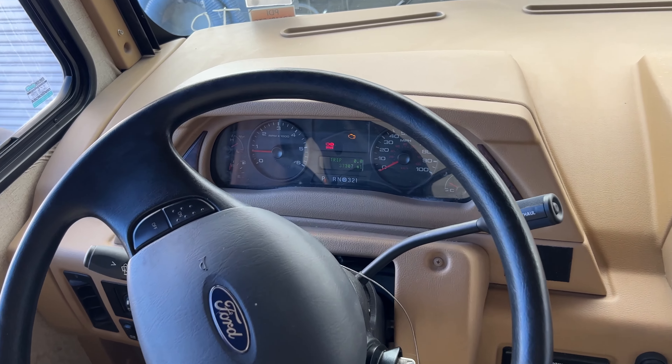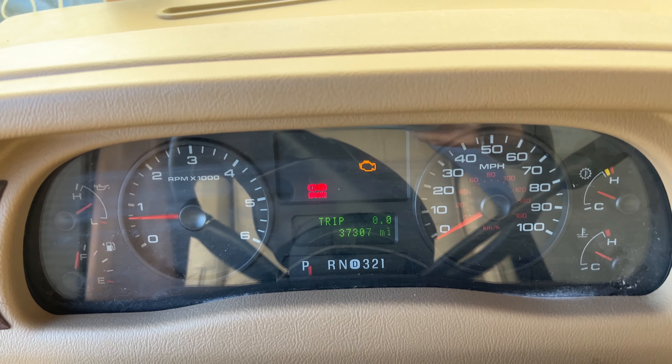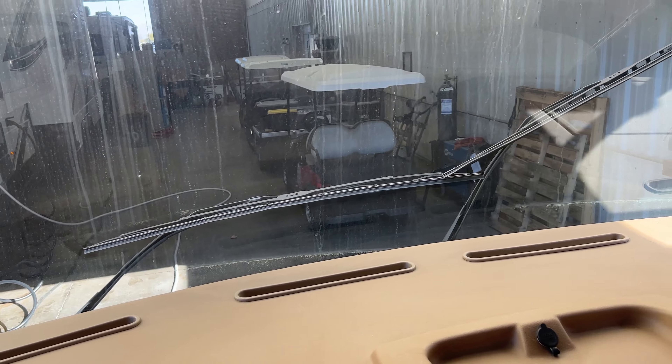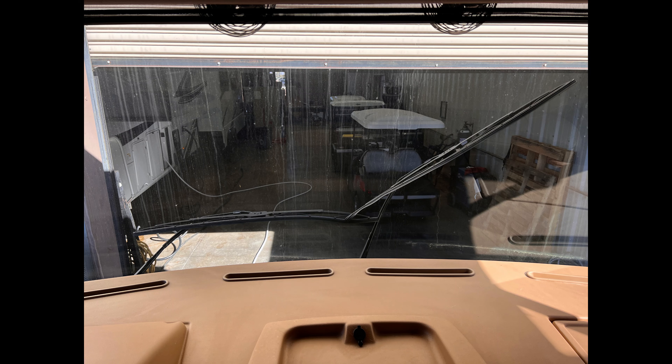I went to turn on the engine and it wouldn't start, so we had to have it jumped. Then I saw that the engine light was on, so it needs to be looked at by an auto technician. I turned on the wipers and they just folded up and got stuck in that position. All those things get noted in my report.